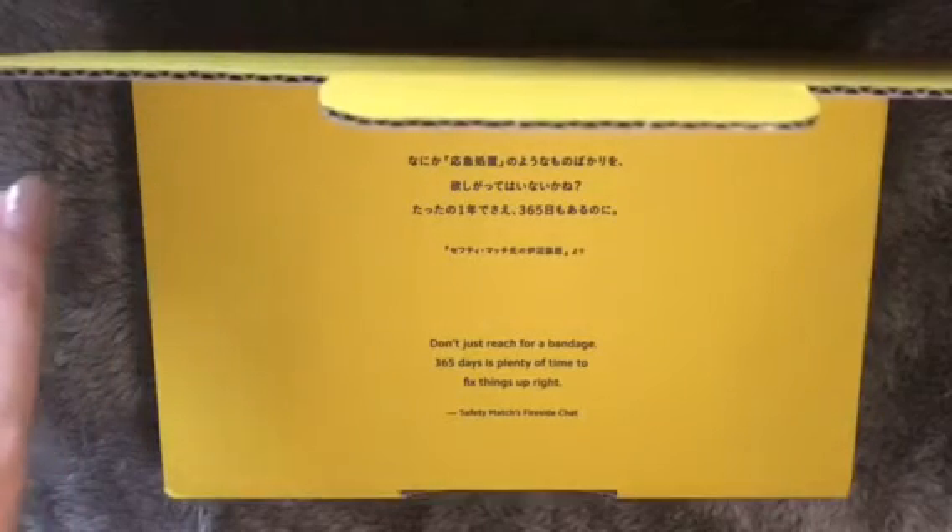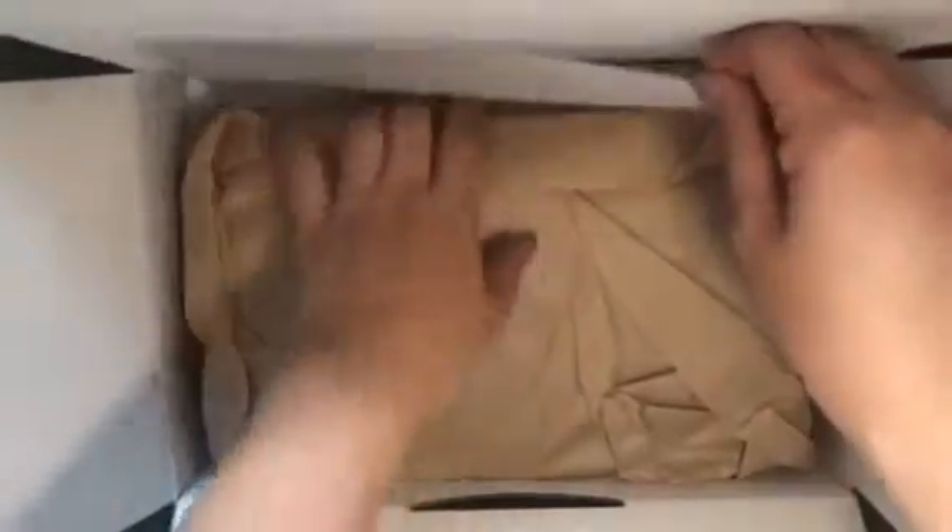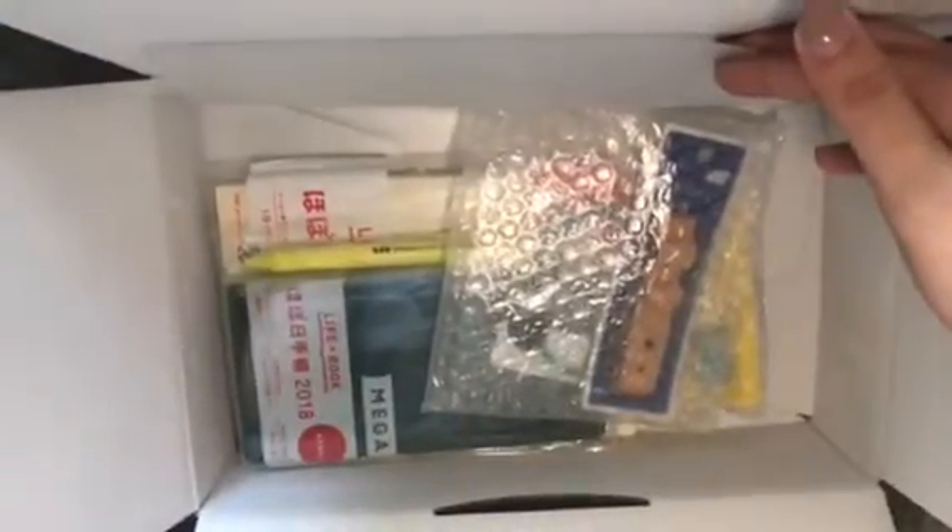Last year I bought all three sizes — an A6, the Weeks, and also the Cousin. This year I'm deciding to have only two sizes. I got the Cousin and the Mega Weeks, but aside from that I also ordered a couple of other things.